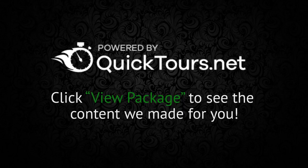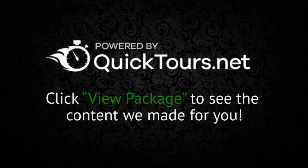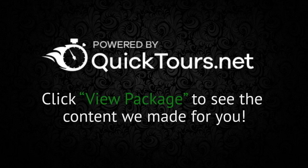Quick Tours provides you with fully automated marketing packages that allow you to guarantee your property will be displayed using a high-quality marketing presentation, no matter where a potential homebuyer might find it.